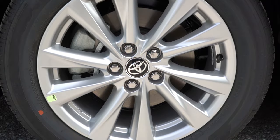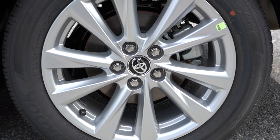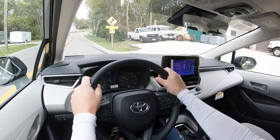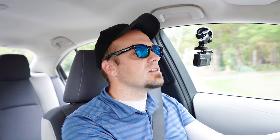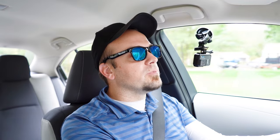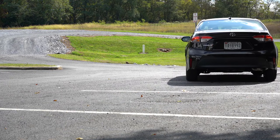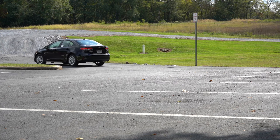Up front you'll find 10.8-inch ventilated front discs; in the back, 10.2-inch solid rear discs. The 60-to-zero stopping distance comes in at 129 feet, which on paper isn't really the best — that's on the higher side of things. But as far as braking feel goes, it's great. It's not a soft braking feel; it's kind of a medium feel. It feels just right for what the Corolla is, so I personally wouldn't have any issues with it.